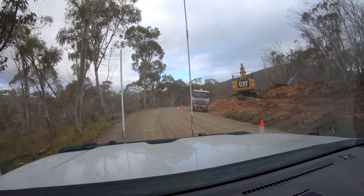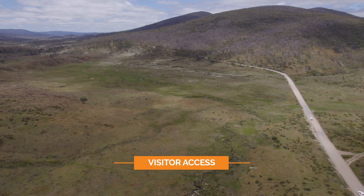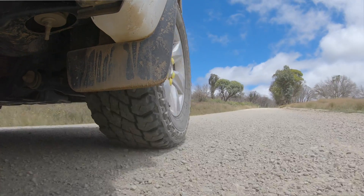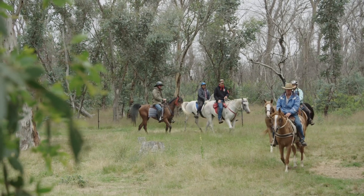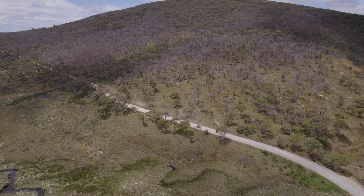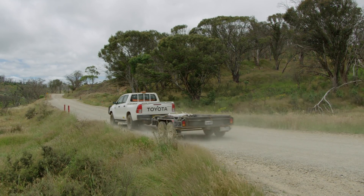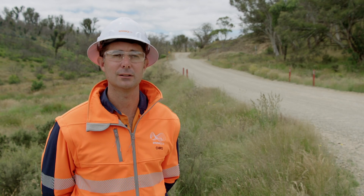Since starting construction at Tantangra more than 12 months ago, we have worked with national park users so they can continue to access the popular Tantangra reservoir for fishing, horse riding and other recreational activities. Tantangra road remains open to the public and we encourage all visitors to be aware of the Snowy 2.0 construction traffic and reduced speed limits. As always, please drive to the conditions.